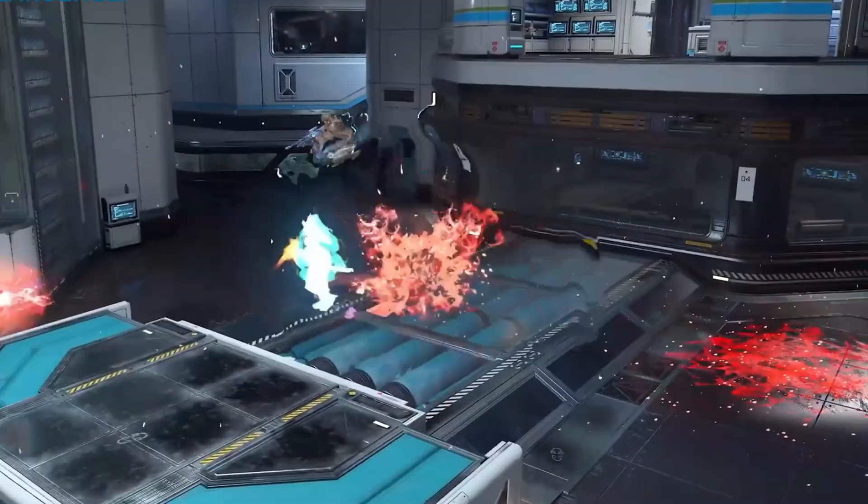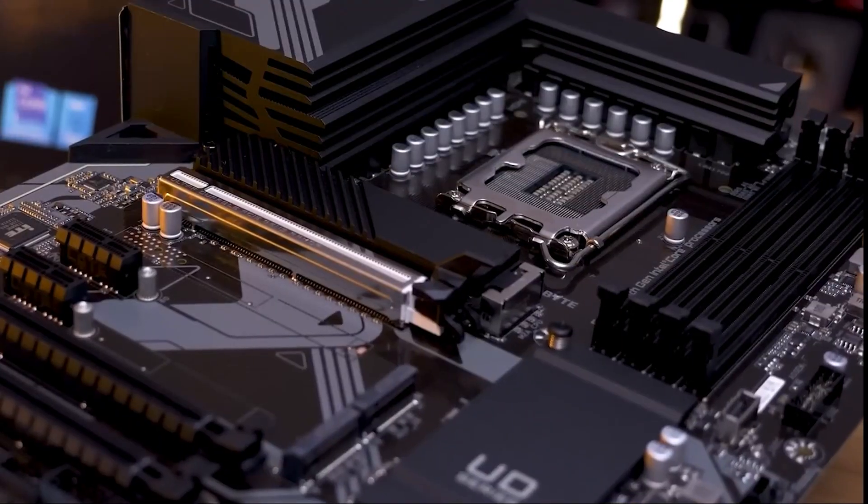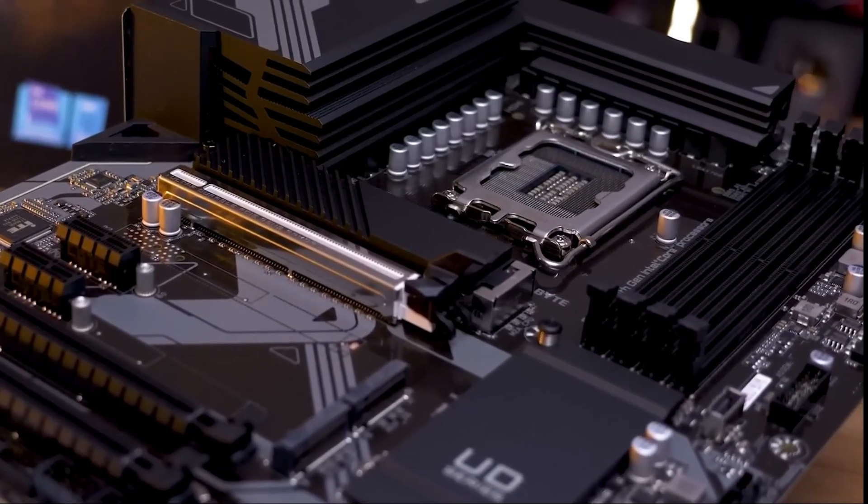However, the AM5 socket is future-proofed for upcoming Ryzen chips and supports DDR5 exclusively, making it a better long-term investment.